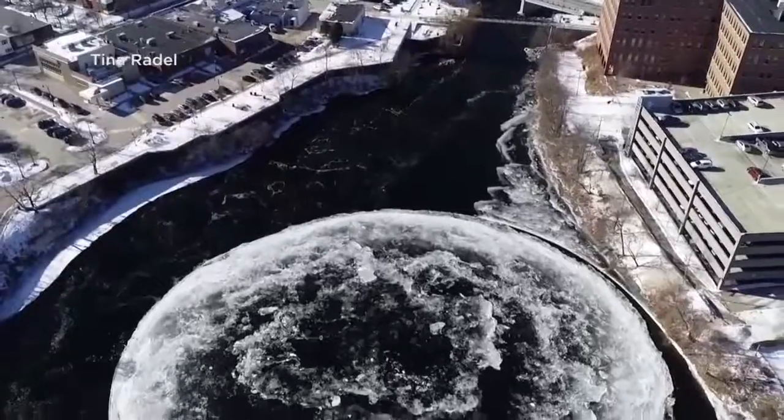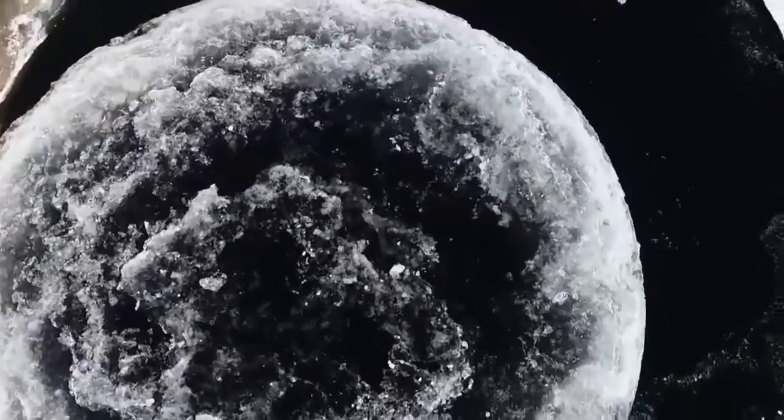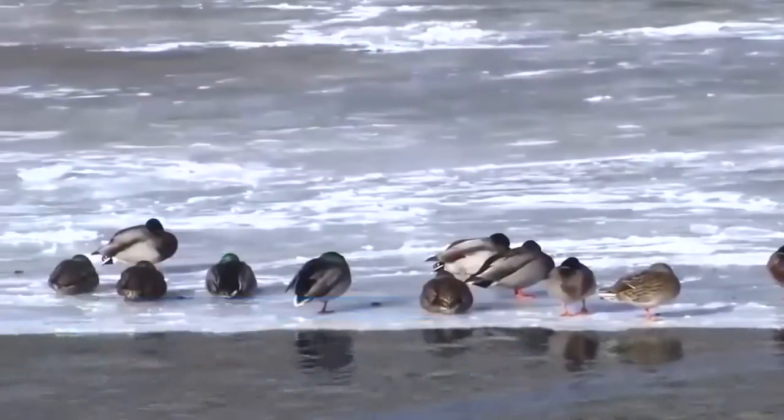It was first spotted Monday morning. CBS's David Begnaud is along the Presumptcott River in Westbrook, Maine, where the ice disc formed. If symmetry in nature is what you're looking for, welcome to Westbrook, Maine. Westbrook is now famous for this spinning ice disc in the river, which is great. I have a big question: how did the ice get made?